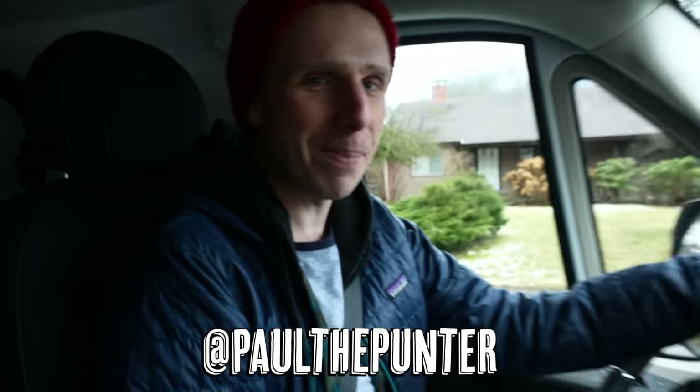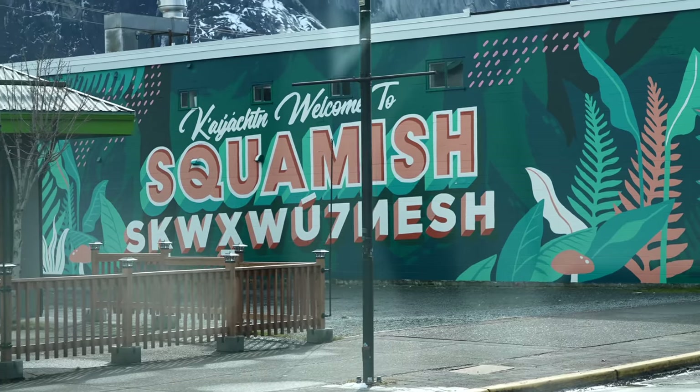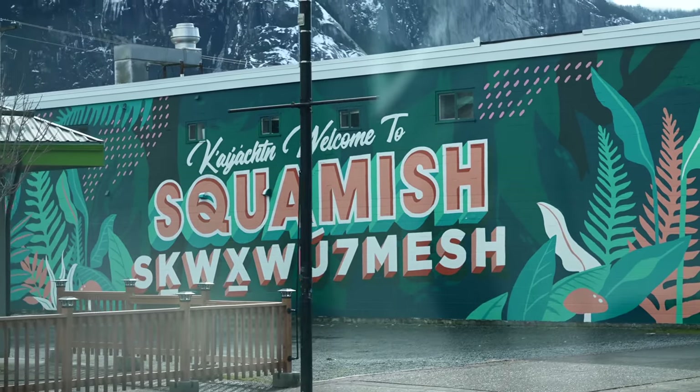Punters, welcome. I'm back in Canada. I'm in Squamish, BC, my hometown. Everyone always asks me where I live and I tell them all the time.